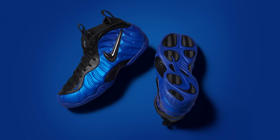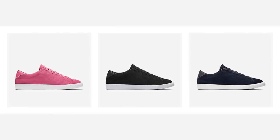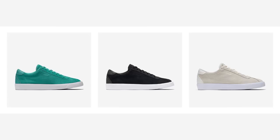Followed on Thursday, August 25th, with the release of the Hypercobalt Foamposite Pro, two new multicolored Lunar Epic Flyknit Lows, and new suede versions of the Nike Court All Court 2 and Match Classic.